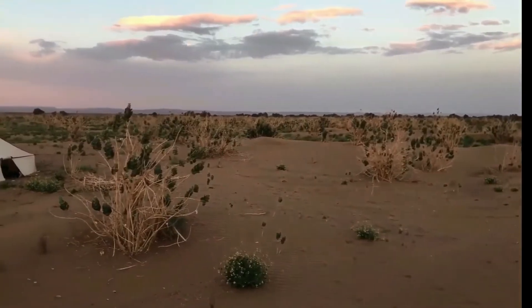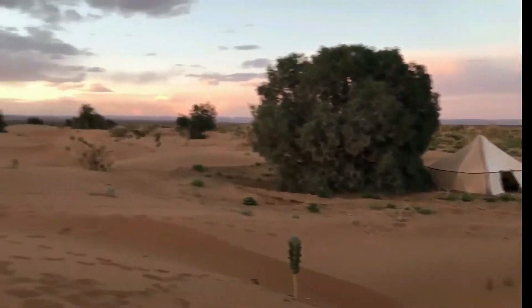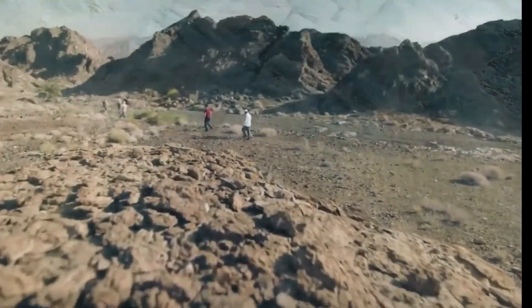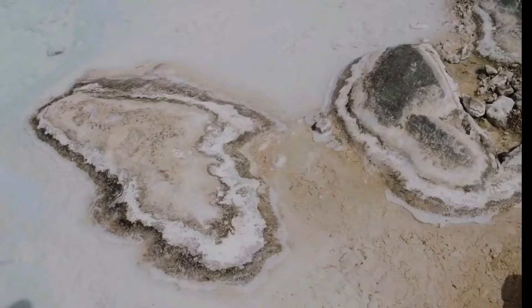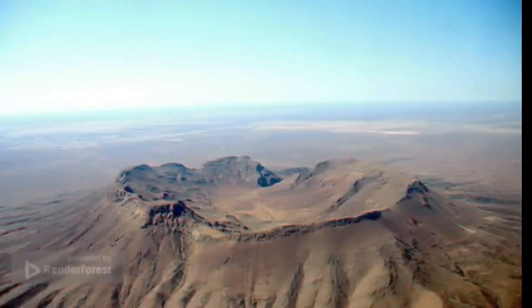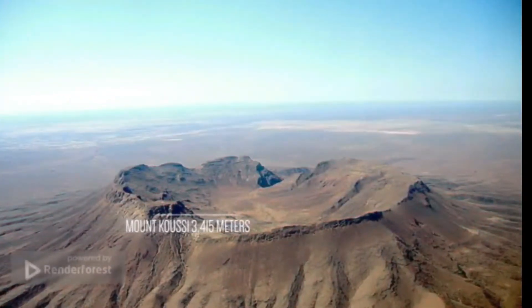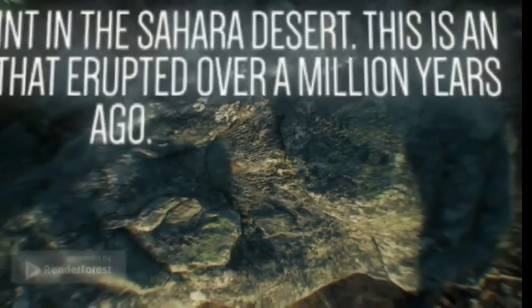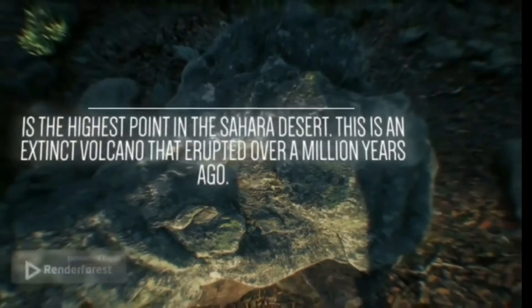The true desert takes up only one-fifth of the land area, with the rest made up of exposed rocks such as mountains, plateaus, sand-covered plains, salt marshes, and depressions. Mount Kusi, at 3,415 meters, is the highest point in the Sahara Desert. This is an extinct volcano that erupted over a million years ago.